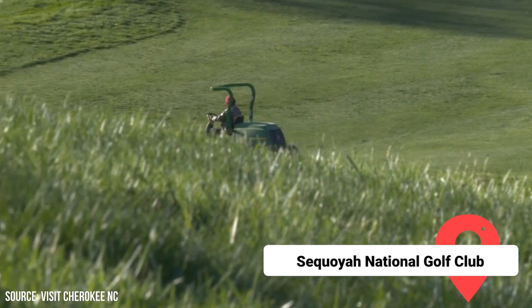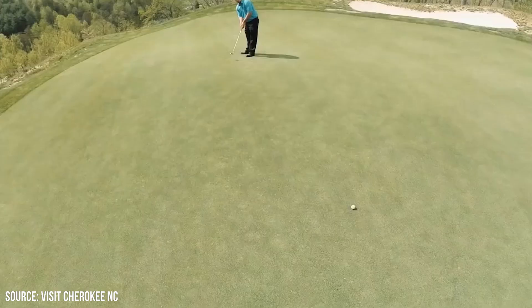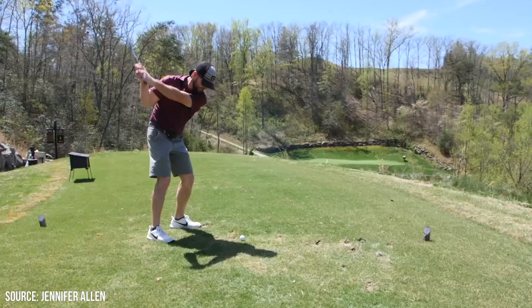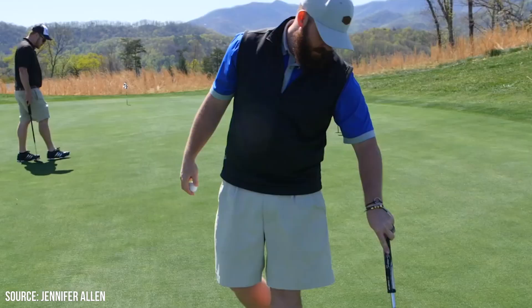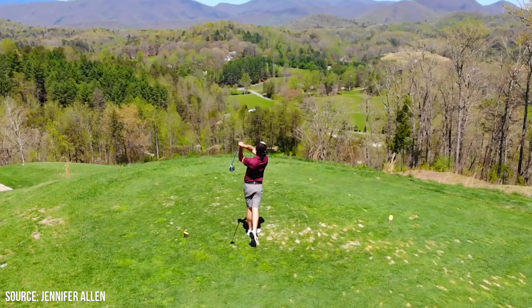Sequoyah National Golf Club: This club sits three miles outside Cherokee. It was designed by Robert Trent Jones II, who gave every hole on this 6,000-yard course a historical twist. You'll see bluegrass fairways and bent grass. The terrain is beautiful but can be complex, with a mix of five par threes and five par fives. Bring plenty of golf balls so you can enjoy them all.